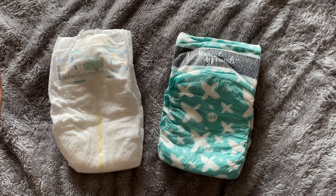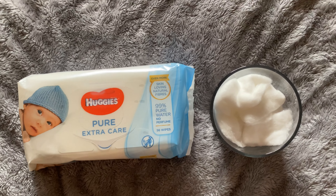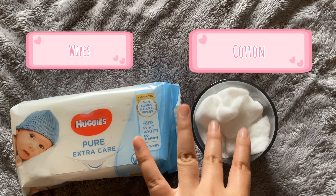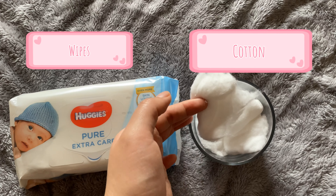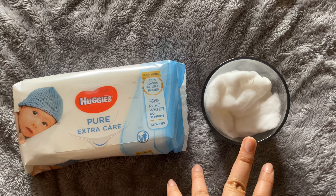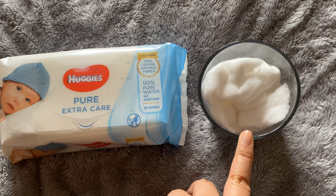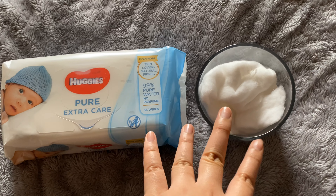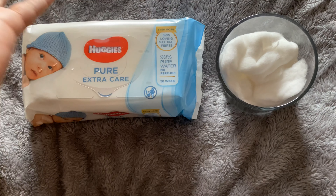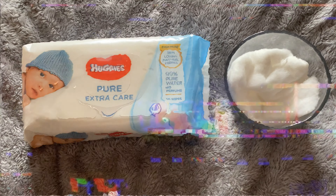When it comes to cleaning her bum, I don't use wipes — I use cotton as much as possible. Less chemicals is good, because they say wipes are 99% water but you never know what chemicals they put in there. She also gets a rash from time to time from using wipes, so I only use wipes when she does a lot of poopoo.